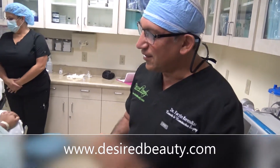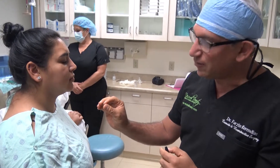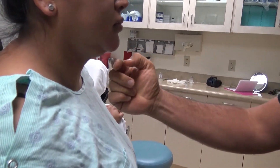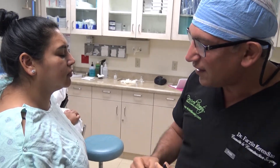Today we're going to do a liposuction of the submental area. Submental is — this is the mentis and this is the sub-mentis. That's the area that a lot of people complain about, the double chin effect.